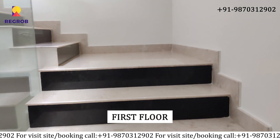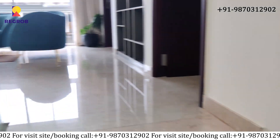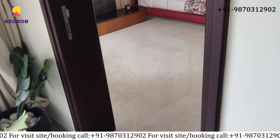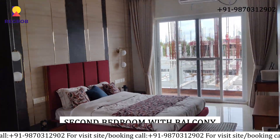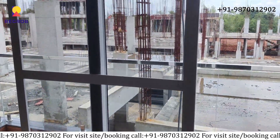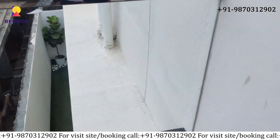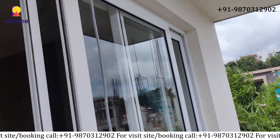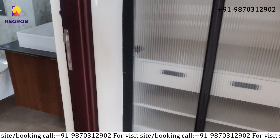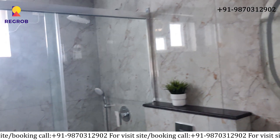Now moving on to the first floor. Here you can see the living hall. And here you can see the second bedroom with balcony view and attached washroom, well finished.